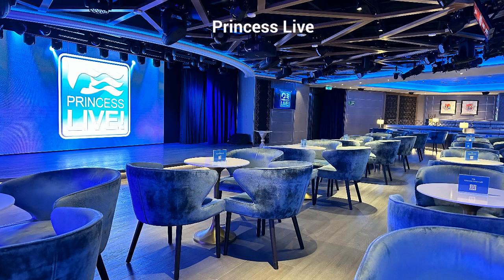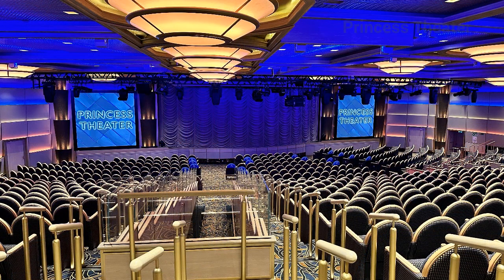Here's the Princess Live — this is where all the trivia and game shows are. We had a ball in this place. We had snacks and food delivered here quite often, and we'd also go up to the buffet to get drinks and bring them down, or bring drinks from our own refrigerator.